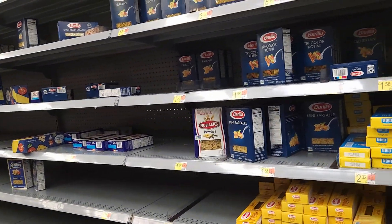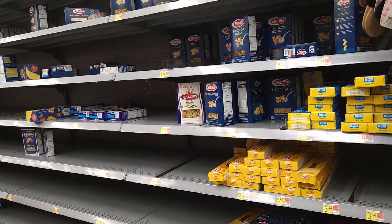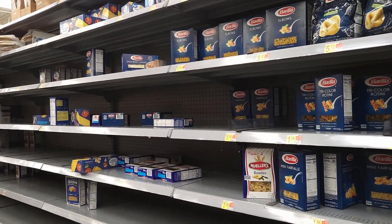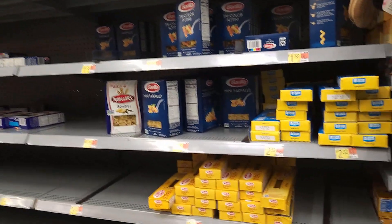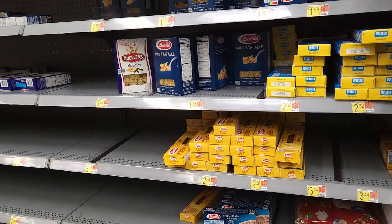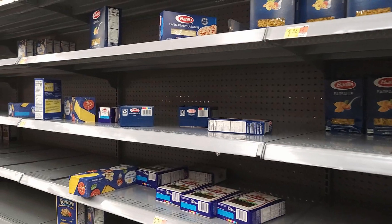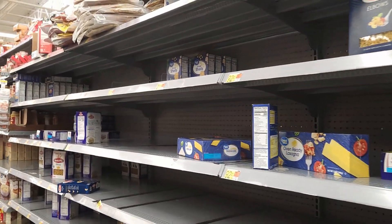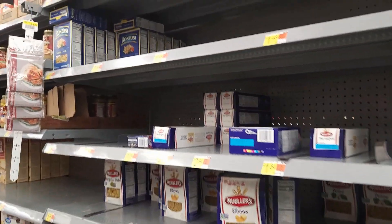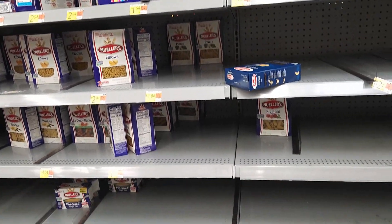Here we go - this is the pasta aisle. Oh my, this is the worst we have seen. We thought Publix was bad - it's not even comparable. Publix is plentiful compared to this. I'm looking and I cannot find spaghetti. It's almost all empty shelves of pasta, and it's every brand - not just their brand. From Ronzoni to Mueller's to Barilla, almost completely gone.